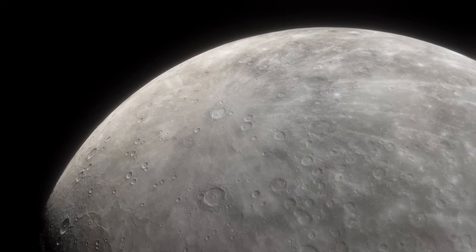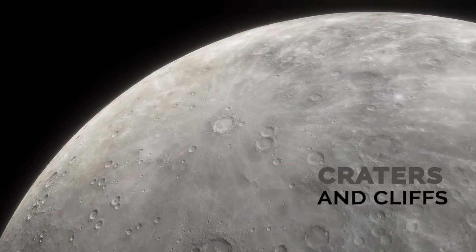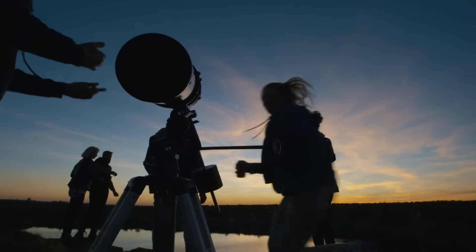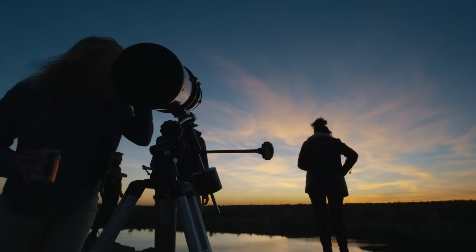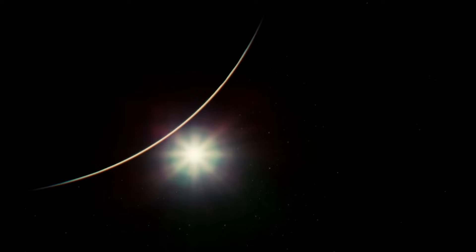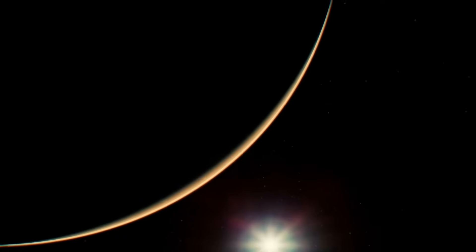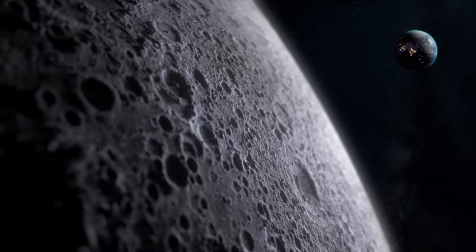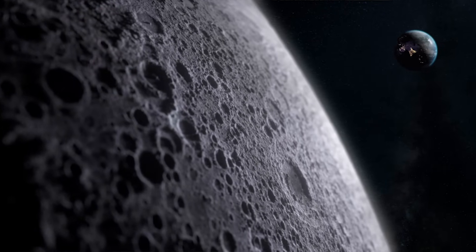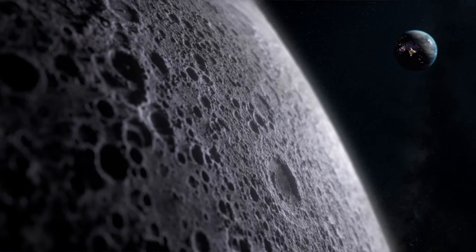As for its appearance in the night sky, Mercury would show a surface covered with craters and cliffs visible from Earth, thanks to its larger diameter and brightness. Mercury is a very different planet from the Moon, and its presence in our night sky would be a fascinating sight for astronomy lovers. If Mercury were in the Moon's place, we would have a much closer and brighter object in the night sky, allowing for a more accessible and detailed exploration of its surface and features.